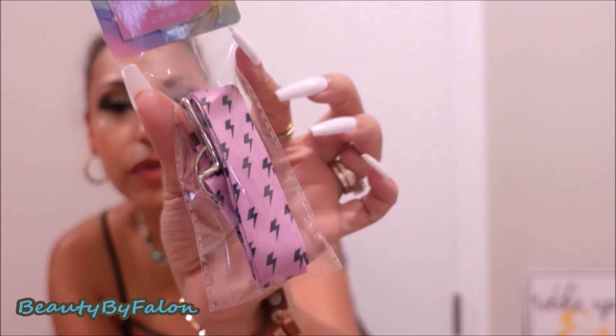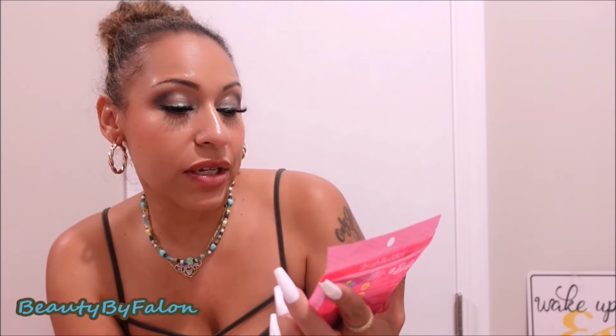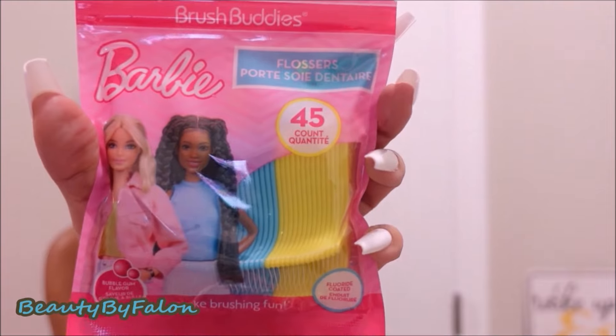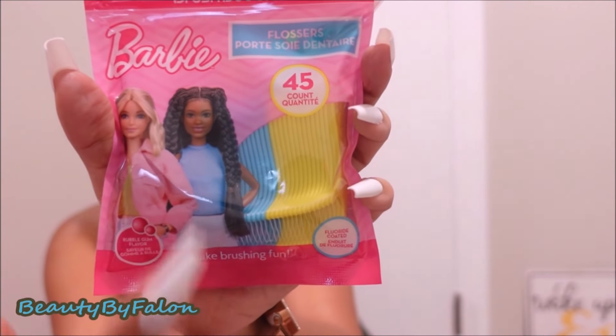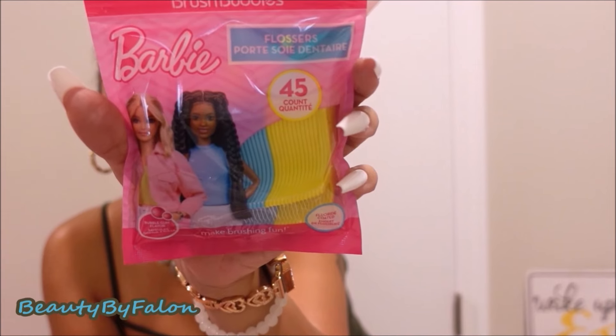I also found a lanyard — they have some new cute designs with little lightning bolts. I got these Barbie flossers and they come in three colors: pink, a blue, and a yellow. So cute — 45 come in this pack.